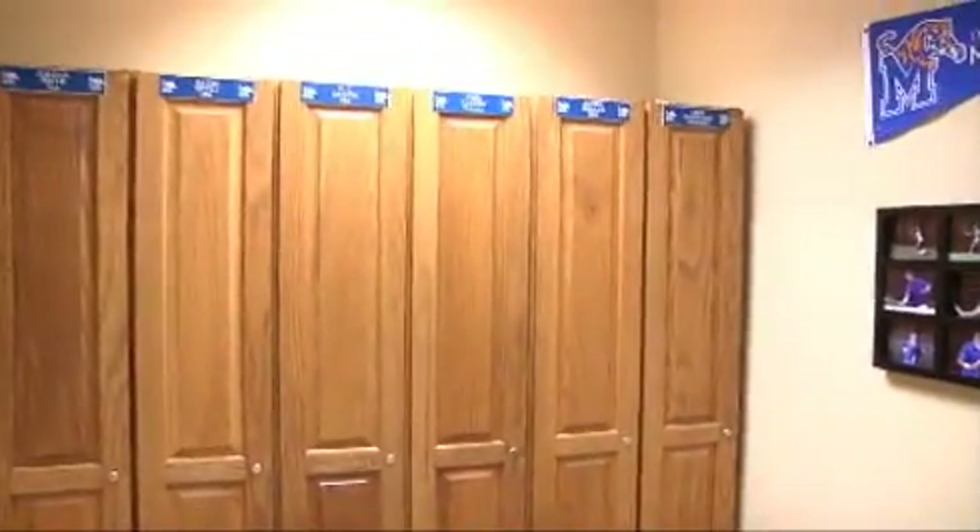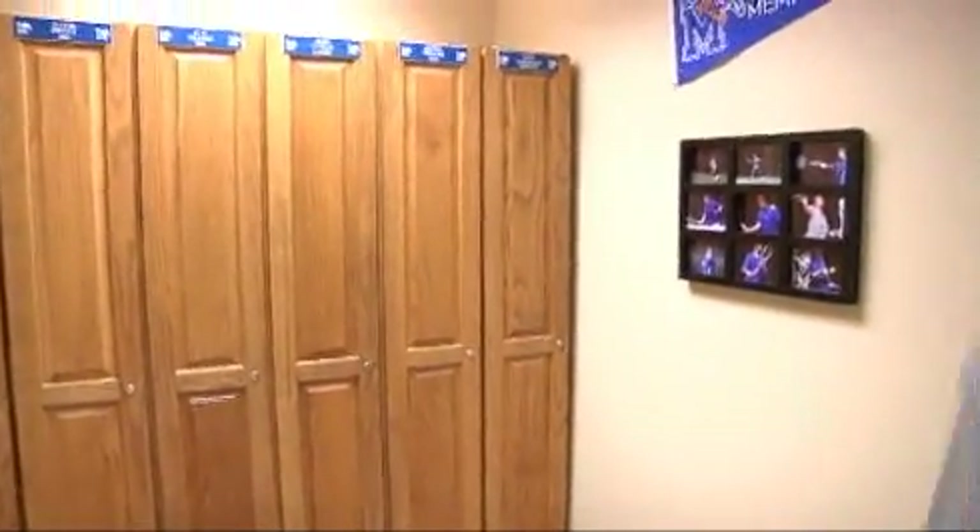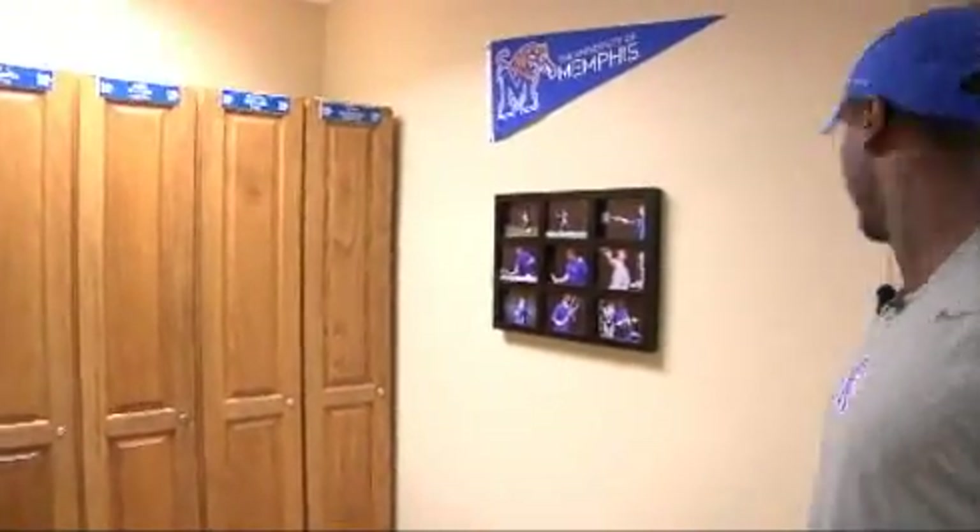Upper lockers here. We put a lot of specials in the center of the room. Got some nice little pictures, action shots of us. Mine's pretty good.